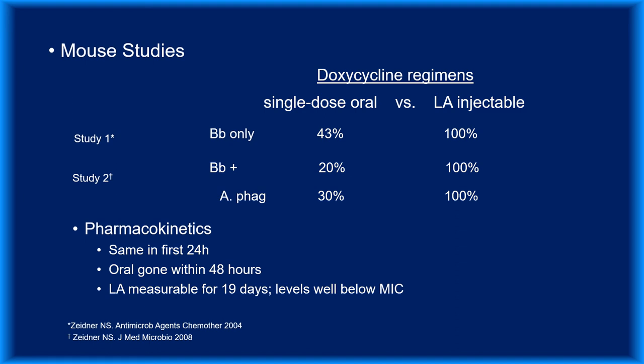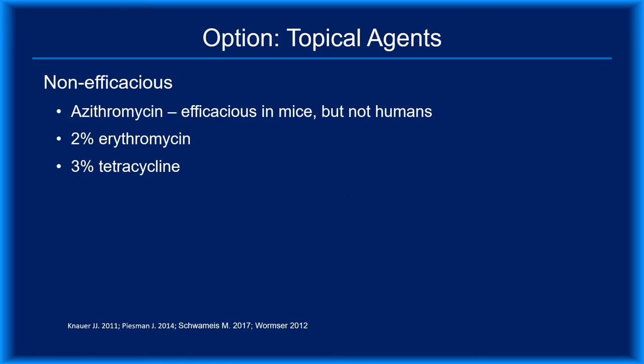The multi-day doxycycline option holds promise, especially because it could also prevent anaplasmosis. But without human trial evidence, it's not a sure thing, and it would be even more speculative to replace doxycycline with other agents such as amoxicillin or cefuroxime. Topical agents have been studied and found to be non-efficacious. Azithromycin was effective in mouse studies but not in humans.